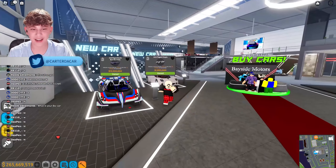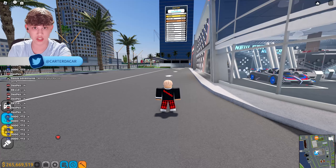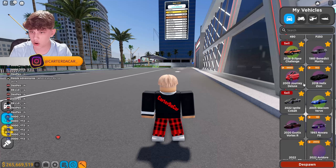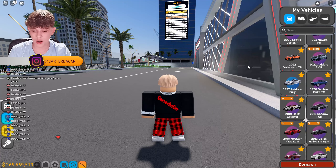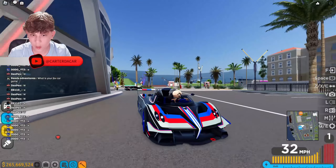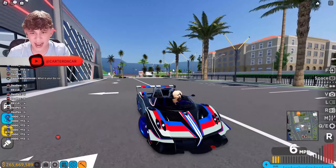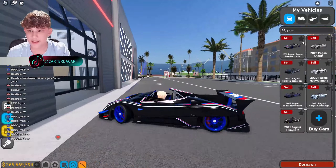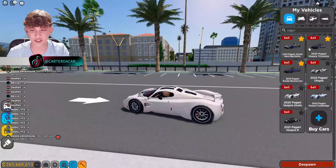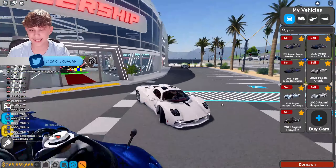I need to show you guys how these cars all function with the customization. Let's search Pagani — oh my god, I love it! It's so beautiful. It's a real Pagani in Driving Empire, it has the branding, it has it all. I'm favoriting them all. They got them all — the real Paganis, this is so good.